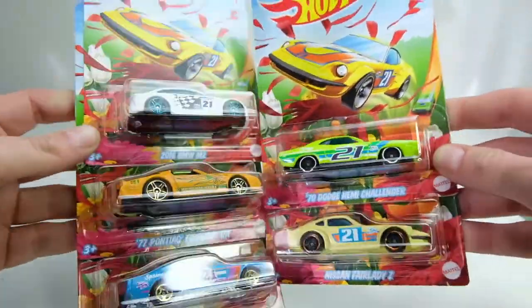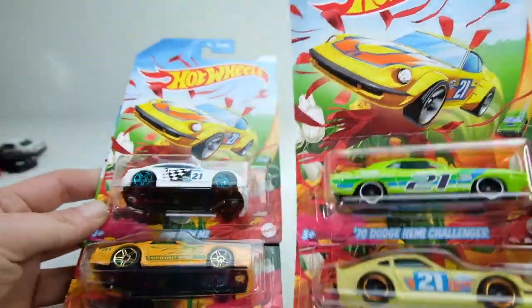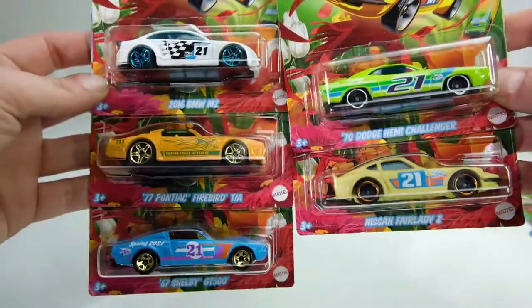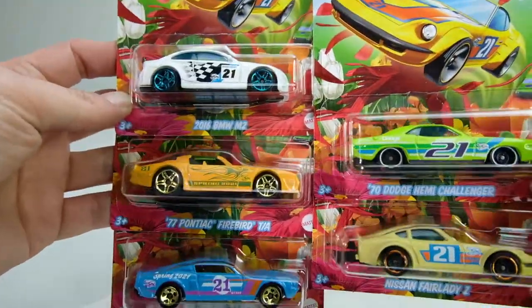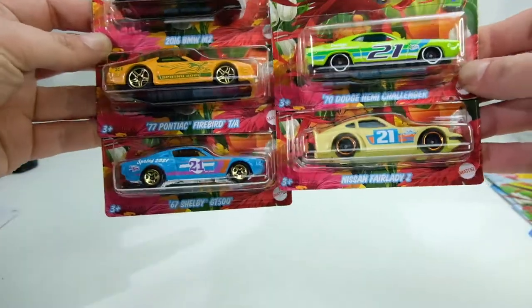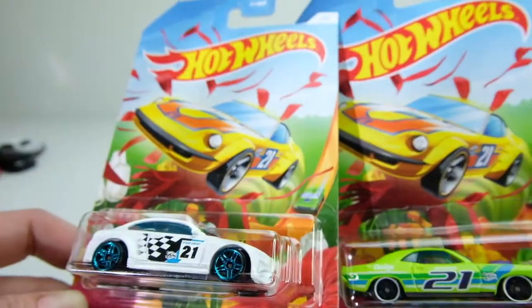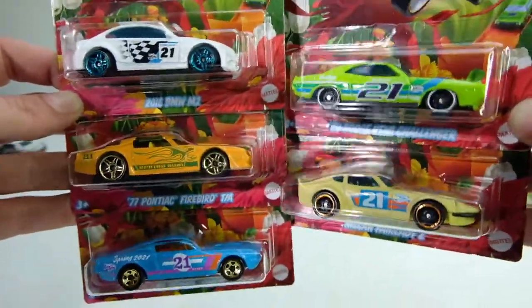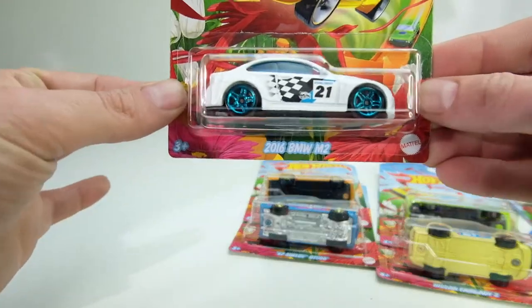The cool thing about this set is that these are all licensed castings. Usually the spring sets or Christmas sets are only half licensed, or there's one or two licensed cars and they're usually not even the best ones. All these are fire — amazing castings. Even though they have spring-themed cards, these cars are awesome.